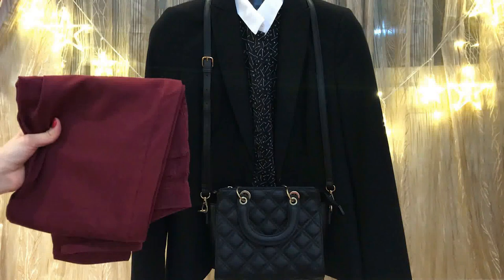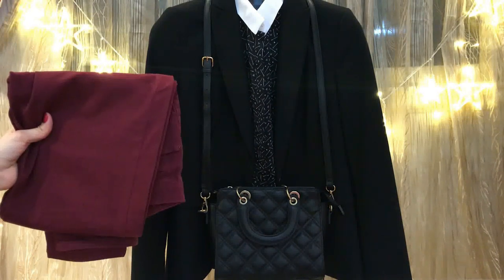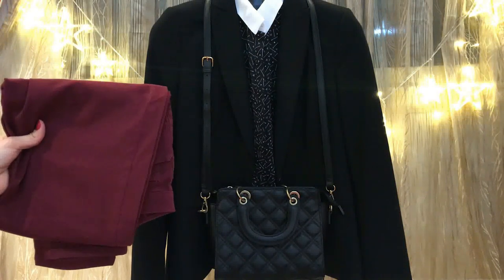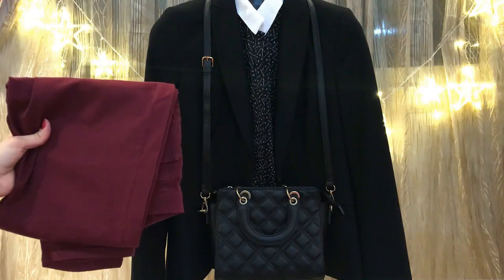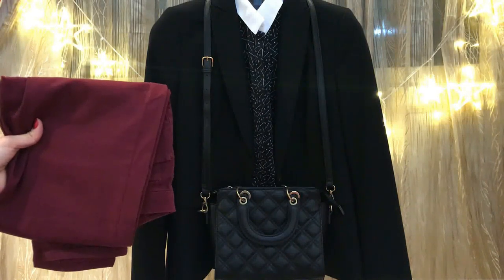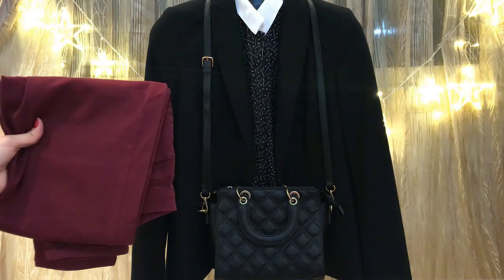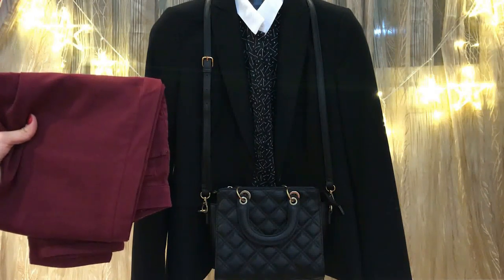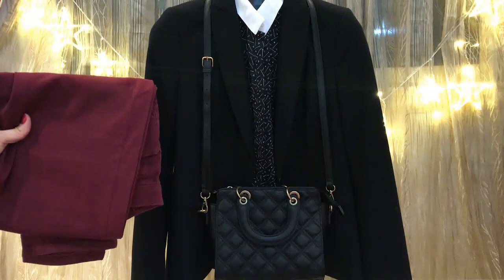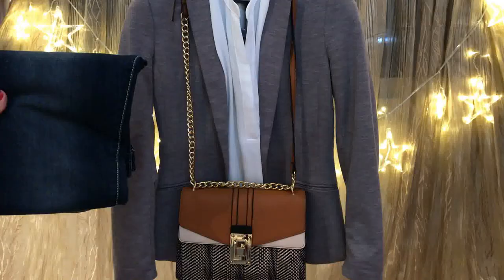For burgundy jeans, another great combination is pairing a black blazer with a black blouse and burgundy jeans. Complement your outfit with a black bag and black closed-toe heels, or even black sneakers. I really love adding a blazer to my outfit while traveling because that's a chic look, and I prefer sneakers while traveling.